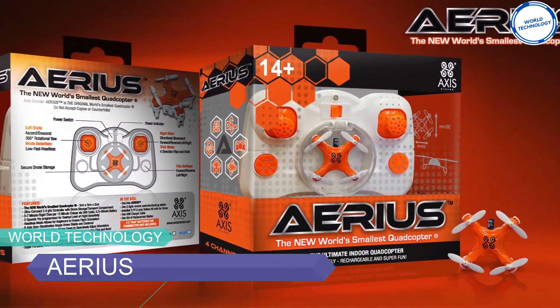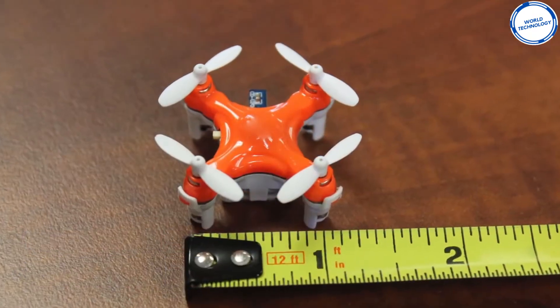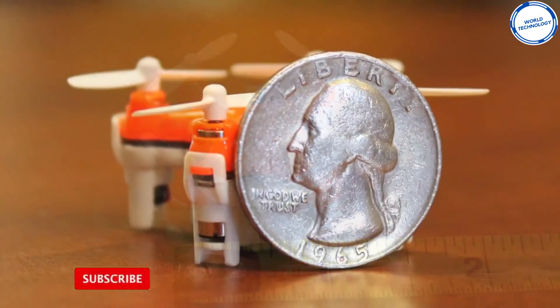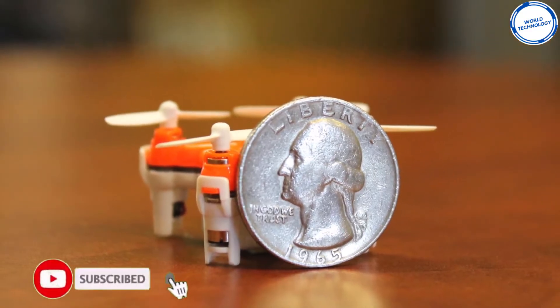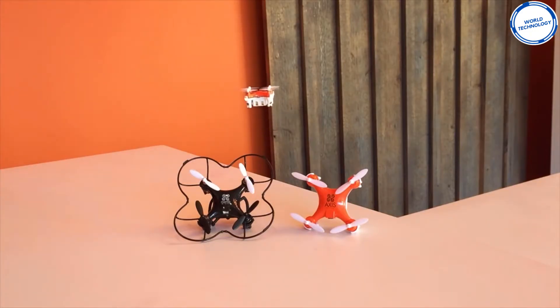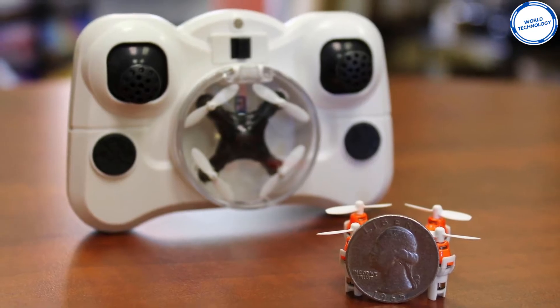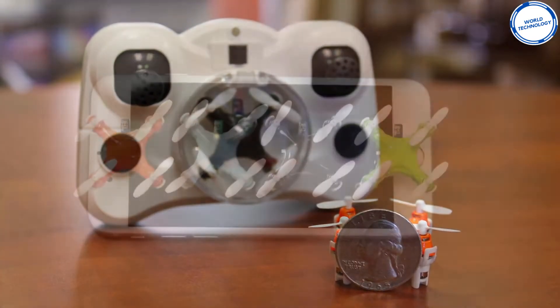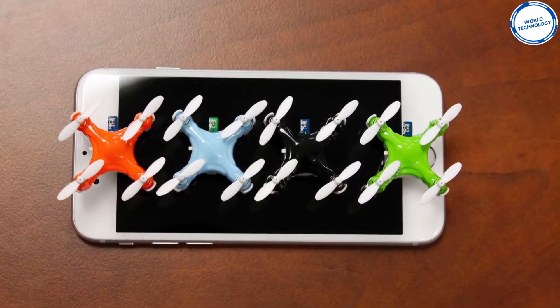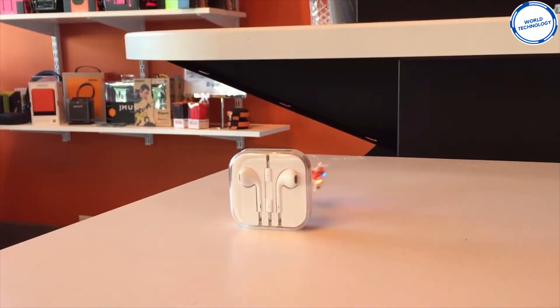Introducing Arius, the world's smallest drone on the market. It measures in at 3cm long, 3cm wide and a mere 2cm high — it's 25% smaller than the previous smallest drone. Each drone comes with its own compact 2.4GHz controller that not only controls the drone but stores it as well. When buying this drone, you can pick from 4 colors to make sure it suits you. The drone takes about 15-20 minutes to charge and gives you around 5-7 minutes of flight time.